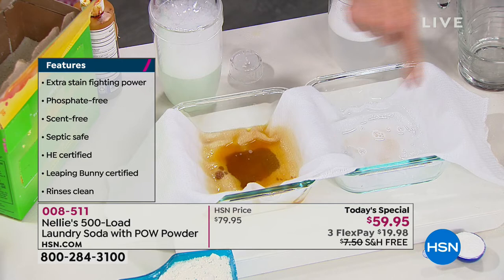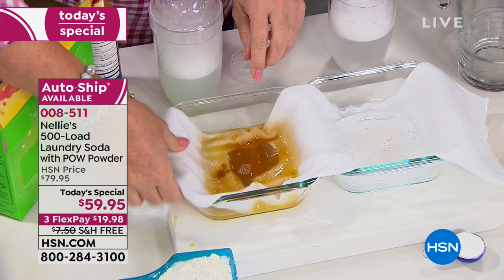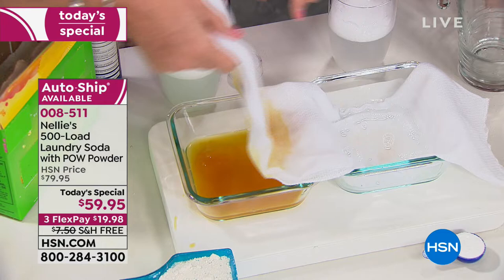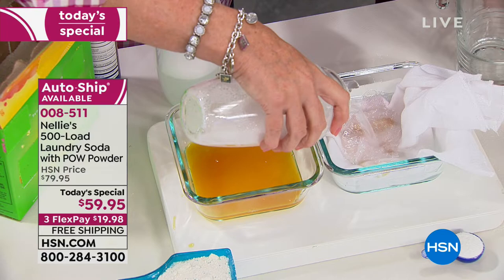I'm trying to give the competing detergent help, but not a whole lot is happening. I'm going to now take this stain, which did not come out with the world's leading detergent, and pop it into the Nellie's side. I'm going to throw a little more Nellie's on top of that, and we'll let that settle for a minute. Already you can see the stain from the original is almost gone.